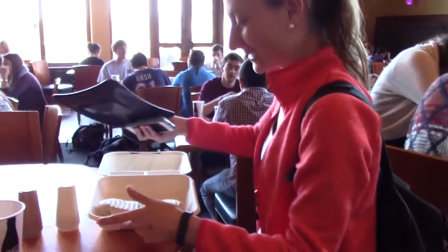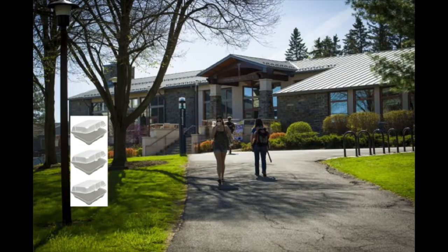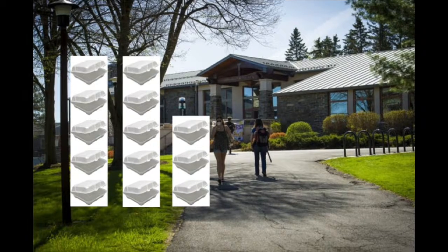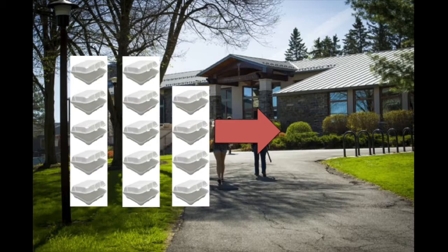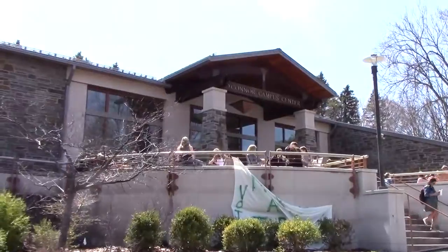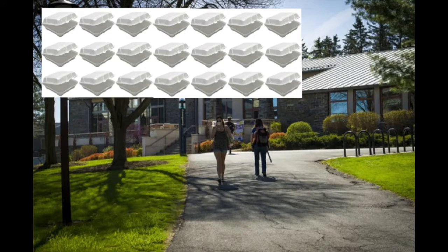That sounds like a lot of waste. Is there anything being done on campus to reduce those numbers? Actually, Grace, there has been. When Chartwells first started operating at the COOP at Colgate, they found that they were going through roughly 14 cases of to-go containers every day. Now, thanks to a variety of efforts, they're down to one full case of takeout containers and half a case of salad containers per day—over a 700% reduction. This still works out to 250 containers used every day, or almost 2,000 every week.